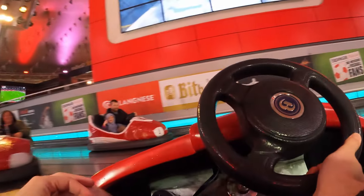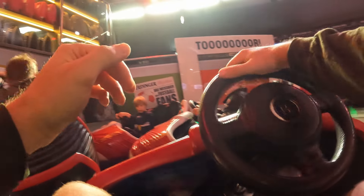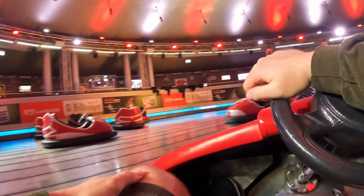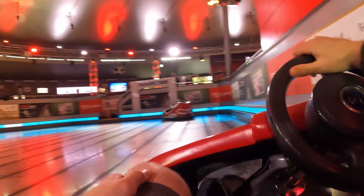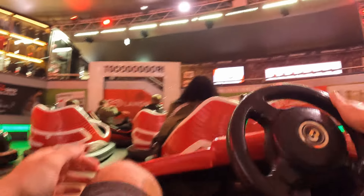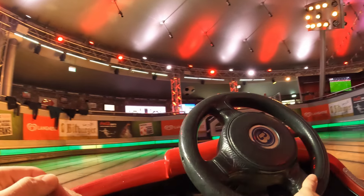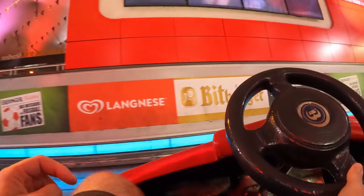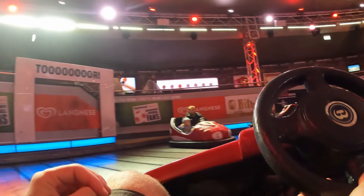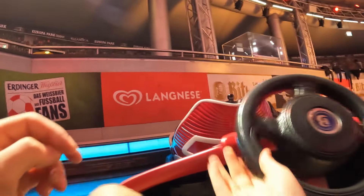Second, the ride is like kindergarten soccer — pure unorganized chaos. Everyone runs towards the ball with no semblance of strategy, which often causes the ball to get stuck between multiple cars. Worst of all is if it gets stuck against the wall. For this reason, I actually prefer this attraction when it's not fully loaded, as it is easier to score when there are fewer people. On average, you only see a score every two to three cycles, but it is so rewarding when you finally score.